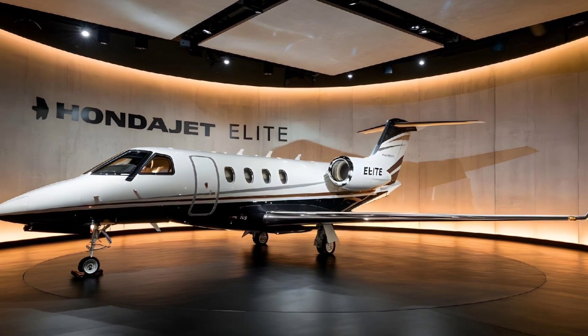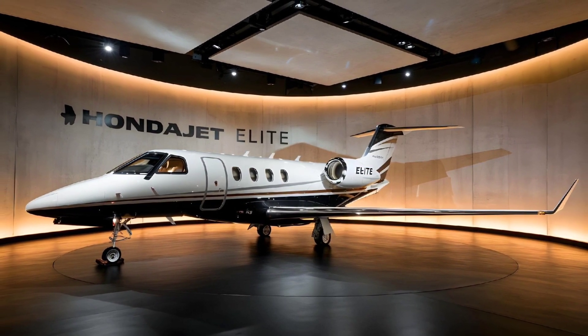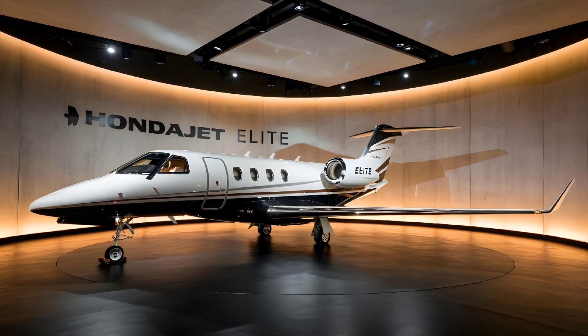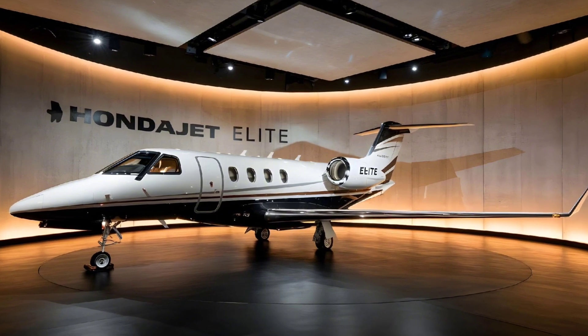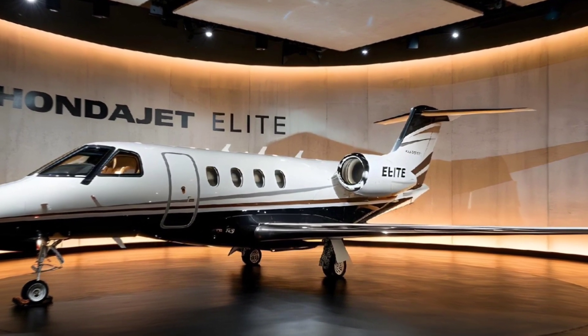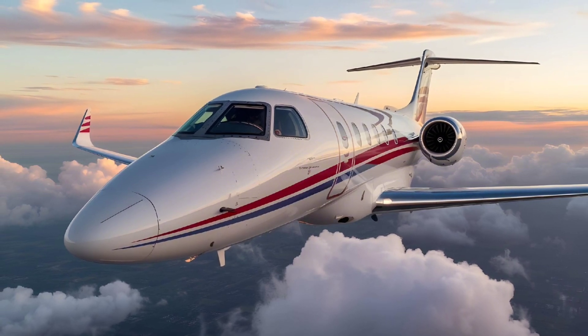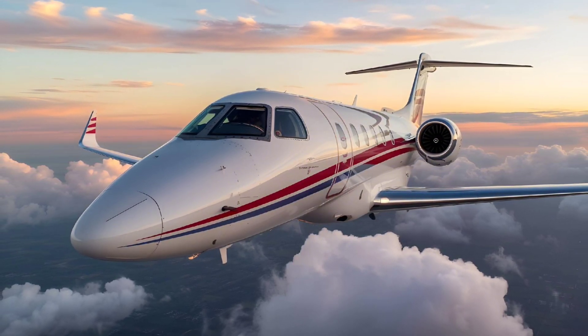Continuing with the HondaJet Elite, let's talk about fuel efficiency, which is another highlight of this aircraft. Thanks to its lightweight composite fuselage and advanced aerodynamics, the HondaJet Elite is about 17% more fuel efficient than its competitors in the light jet category. This efficiency not only reduces operating costs but also makes it a more environmentally friendly option for private travel.